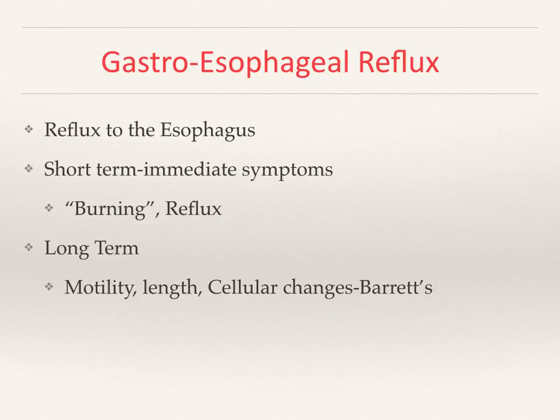The definition of reflux, as the name states, is reflux to the esophagus of the content of the stomach, whether it be what we've ingested in the form of meals or the secretions of the stomach itself. There could be short- or long-term consequences. The more obvious short-term symptom may be the burning, nausea, or the feeling of reflux. Long-term consequences may include motility disorder and persistent irritation of the esophagus, which may cause scarring that shortens the esophagus and cellular changes that may result in what we call the bad changes.